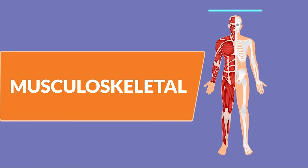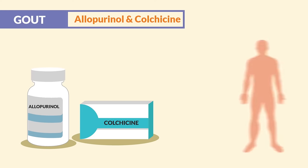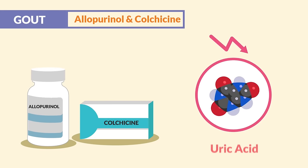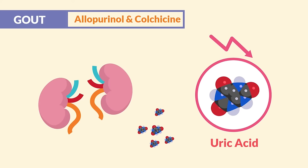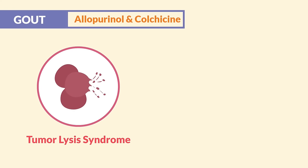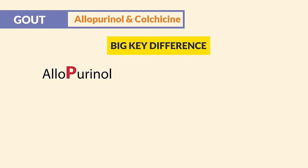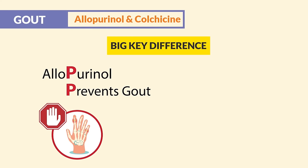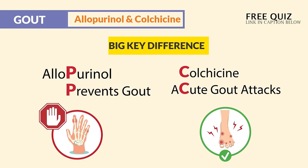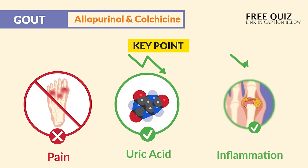Now for our musculoskeletal medications, starting with gout, we have allopurinol and colchicine. These drugs are given to patients with gout where a lot of uric acid buildup causes inflammation in the joints, so naturally it's a uric acid reducer. Normally, uric acid is excreted by the kidneys, so it also helps with kidney stones and helps with tumor lysis syndrome — that TLS — which can lead to kidney injury. The big key difference is allopurinol prevents gout to reduce uric acid, and colchicine is given for acute gout attacks. These drugs are not used to reduce pain, but rather to reduce the uric acid, which reduces the inflammation.